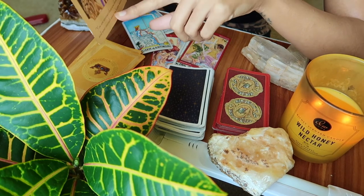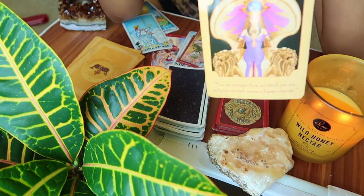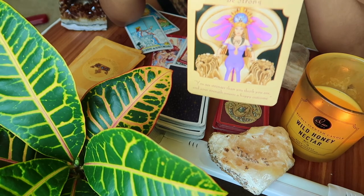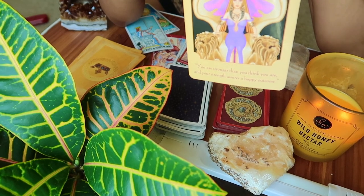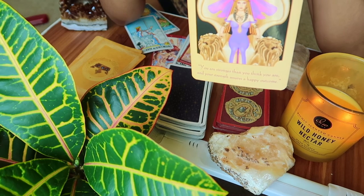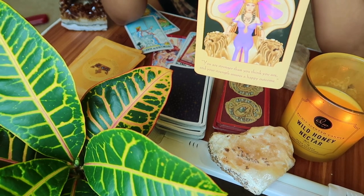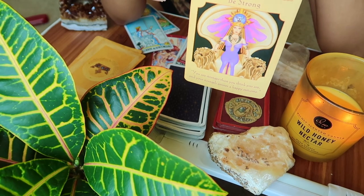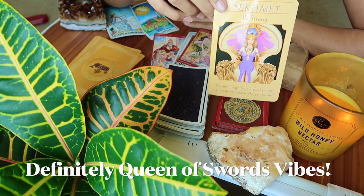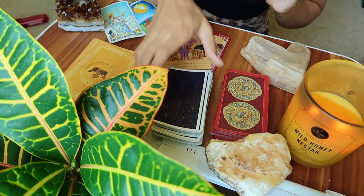This card basically says 'be strong — you are stronger than you think you are, and your strength assures a happy outcome.' You guys have a really good outcome; everything works out. The book says 'see yourself as strong and victorious,' and it also told us not to blame ourselves and not to complain — it's stern, like 'you are not the victim, you are too strong.' You're going to attract new opportunities, abundance, and relationships by being strong and confident. Now is not the time to give in to temptation or pressure. Someone is coming back into their power.